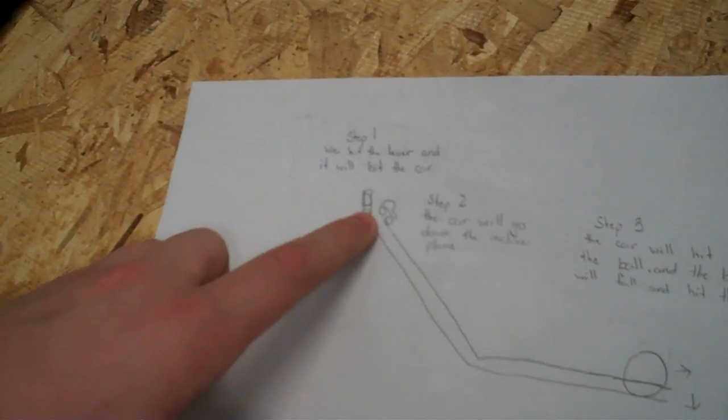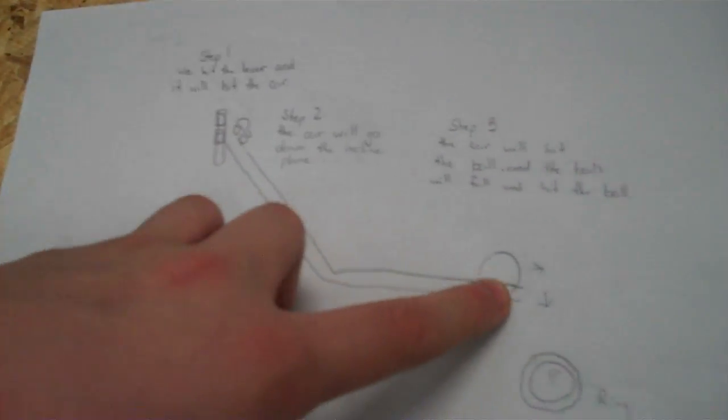I'm Thomas. This is the Rube Goldberg Project. This is a lever. It's going to hit the car. The car is going to go down the inclined plane, and hit the ball, and then move it down.